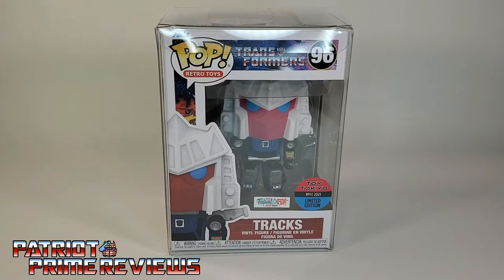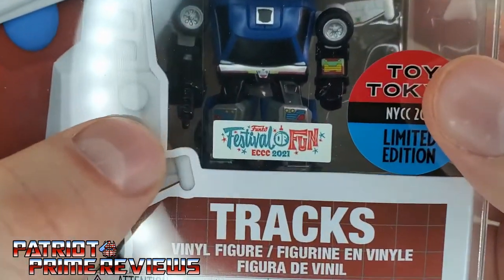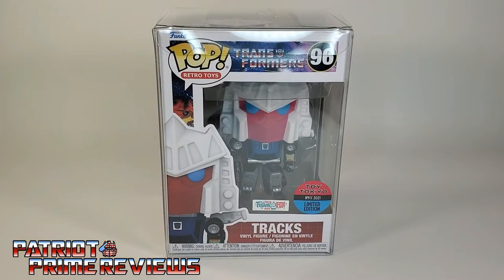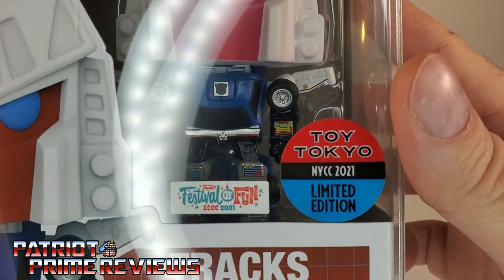Now, on to the video. What I have for you tonight is the brand new Funko Pop Retro Toys Transformers Trax. Trax here is a limited edition figure from the Funko Festival of Fun, which was a bunch of different Funko Pop characters that were exclusives to different retailers. And Trax here was the exclusive from Toy Tokyo.